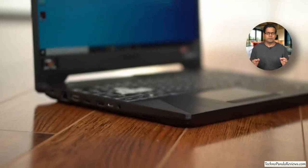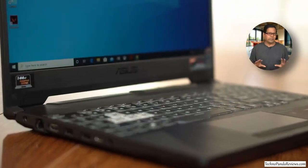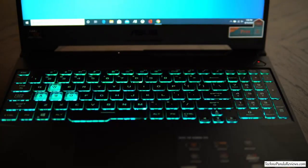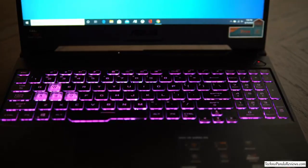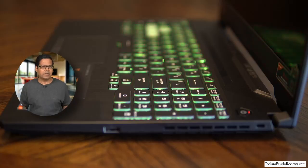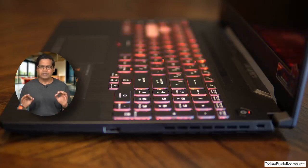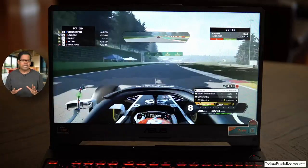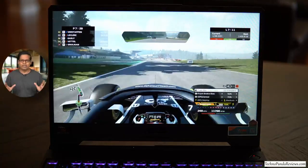I also find this laptop's contemporary industrial design very appealing and very functional. You get a 6-row chiclet-style keyboard with full support for RGB lighting. All the keycaps are black with white lettering, except for the WASD keys which have more prominent RGB backlighting, making them stand out from the rest of the keyboard. The arrow and spacebar keys are large and can be easily located during gameplay without looking down — something every gamer will appreciate when gaming in a dark room.